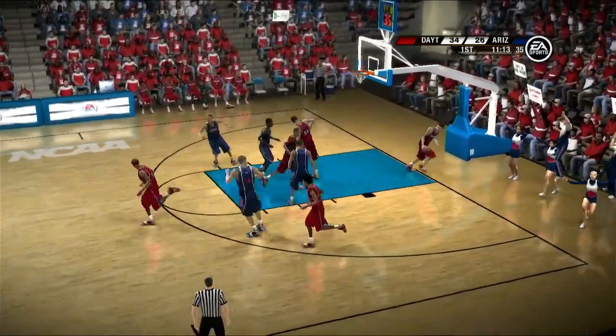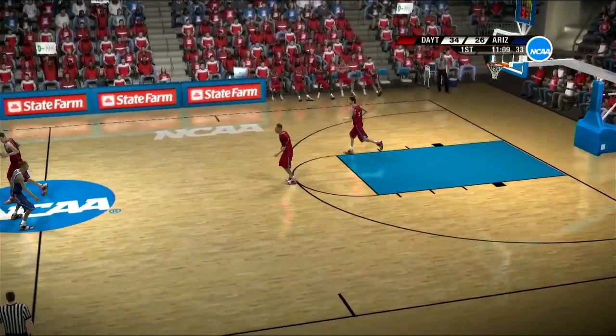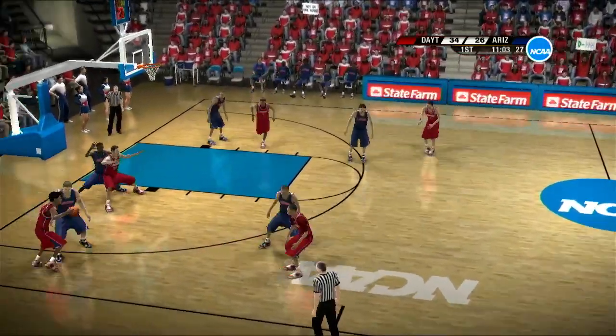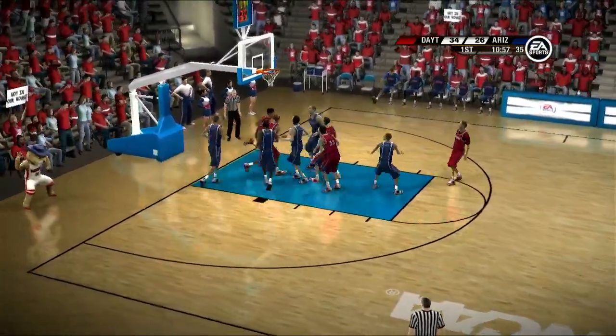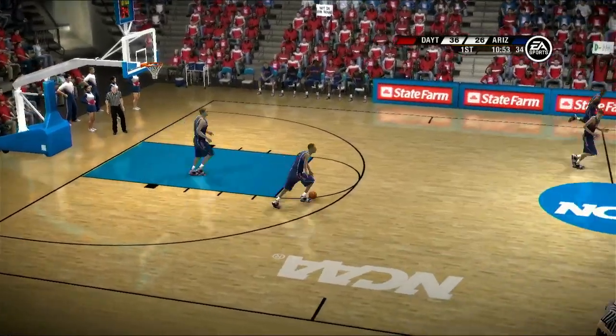Goes up for two — perfectly executed. The Flyers have a mismatch in the post. It's definitely a mismatch — great pressure, great double team, really explosive. Dayton are on a bit of a run. Let's see how long they can keep it on, Brad.